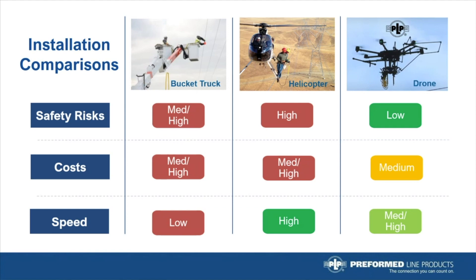So when it comes to safety, efficiency, and reduced cost, drone installations of bird diverters will become the preferred choice.